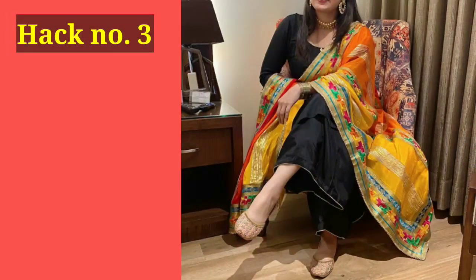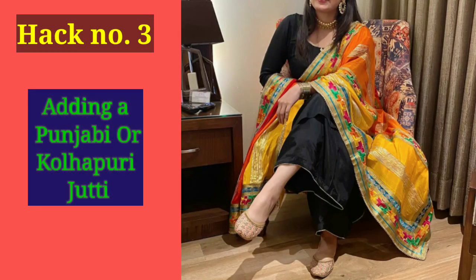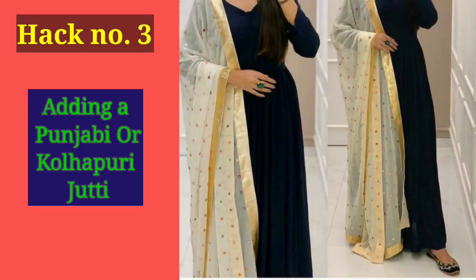Hack number 3 is very simple. If you have a Punjabi or a Kolhapuri Jutti, whenever you don't understand which footwear or outfit to match, just go with a simple Punjabi or Kolhapuri Jutti and style it. This hack can be used everywhere, and I think you can find these in the description box — you can check them out.